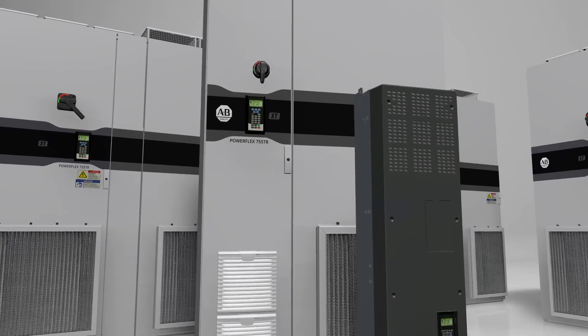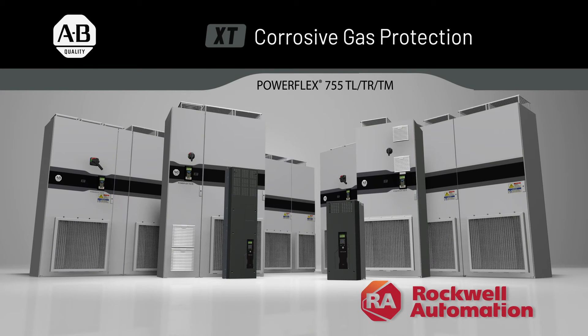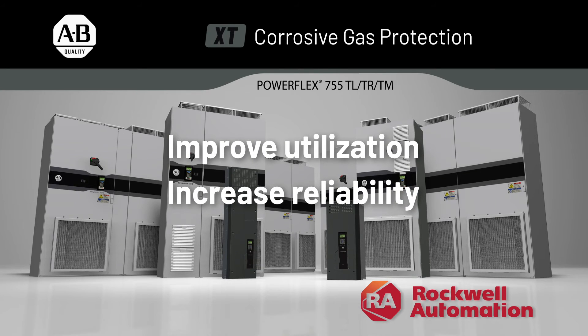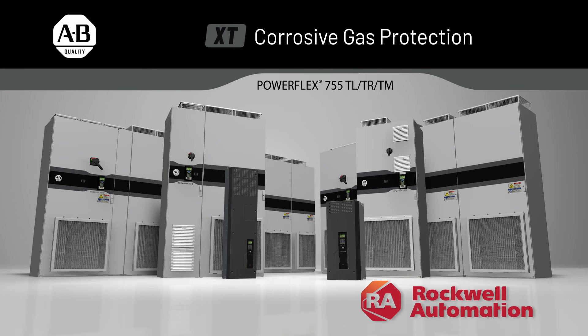This major evolution in corrosive gas protection is now available on PowerFlex 755T drives. XT Corrosive Gas Protection can improve equipment utilization, increase equipment reliability, and keep your production running in these extremely harsh environments. Can you afford to operate without it?